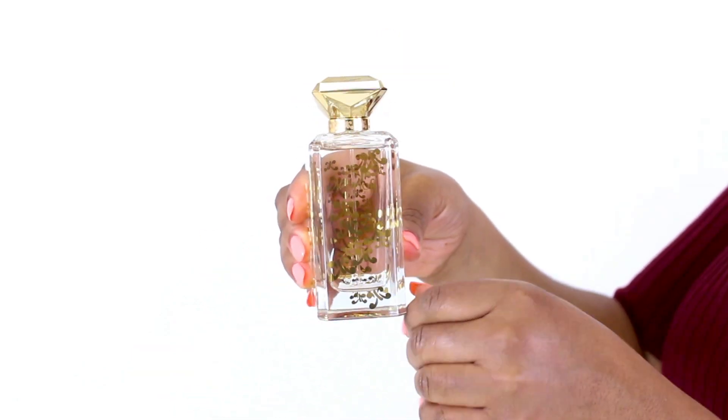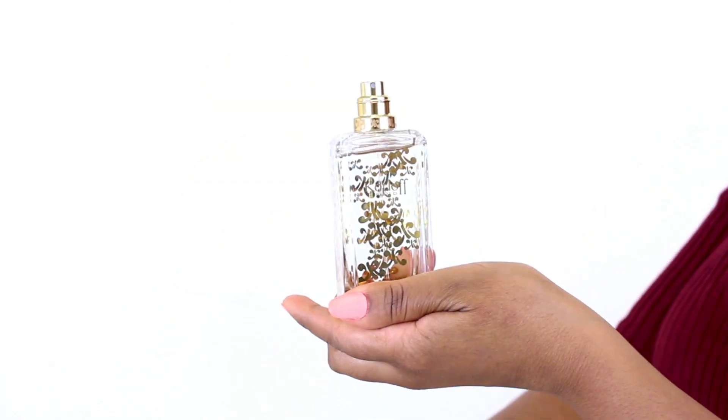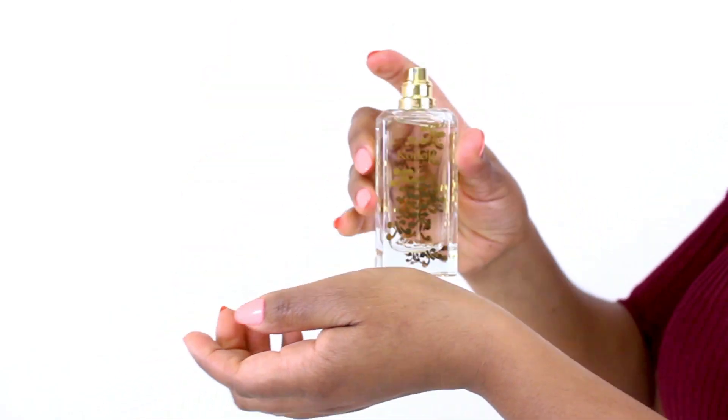Coconut and strawberries in the top of the scent give the whole thing a sweet, fruity dimension supported by gardenia, jasmine, frangipani, vanilla, musk, and cedar.